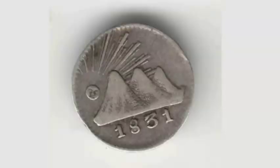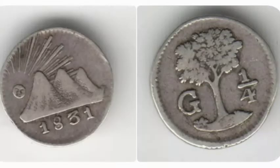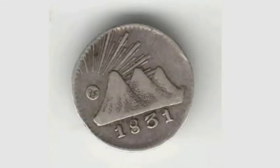On the reverse side of the coin is a tree in the middle, and what the coin is worth — one quarter real — and a lettering G on the left hand side. There's no exact mintage figure for this coin, so we don't actually know how many of this 1831 quarter real coin were made.